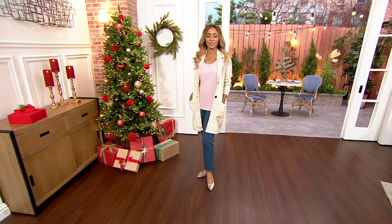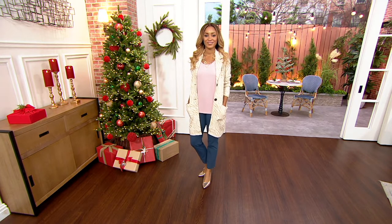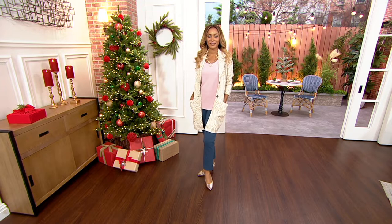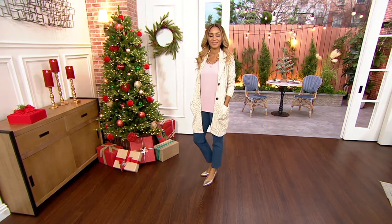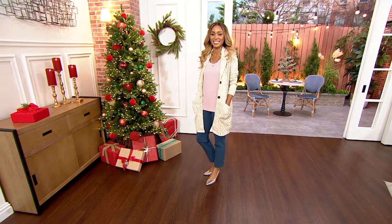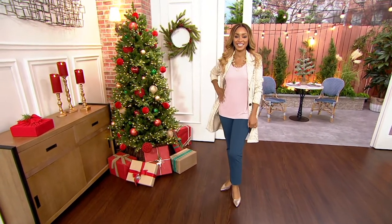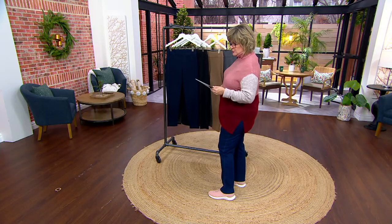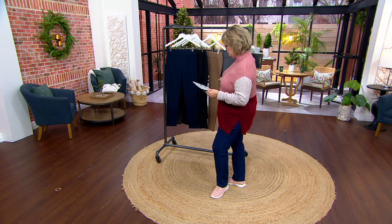We are going to move into our premium stretch leg pull-on pants. We've sold over 55,000 pairs of these Susan Graver premium stretch pants. They are on five easy payments today till the end of the day — your payments are just $10.45. We have these in regular and petite, with inseams of 29 or 26, depending on the regular or petite that you choose.